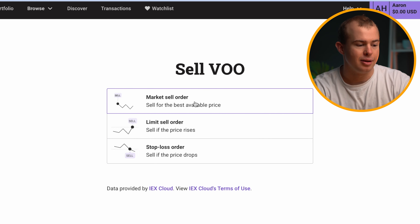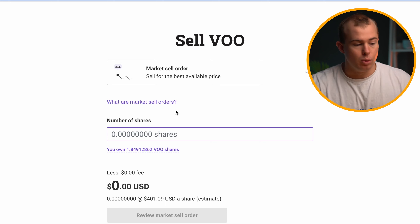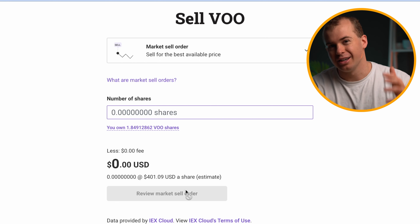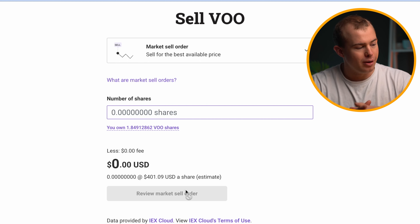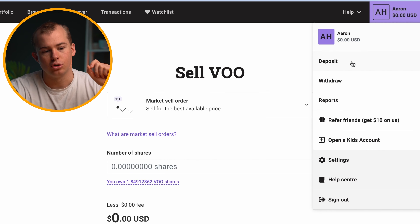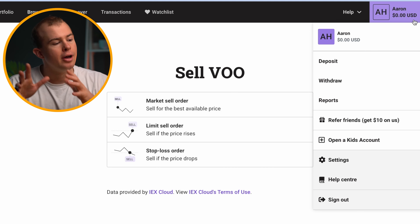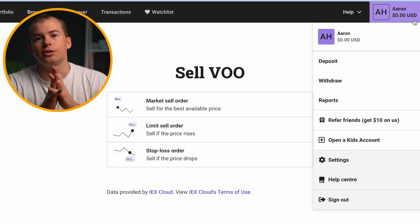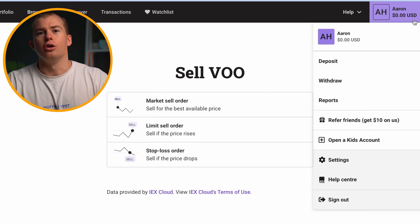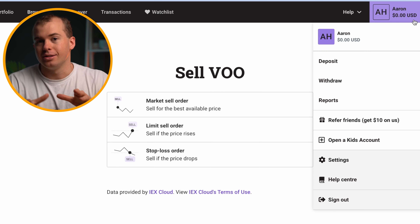Market sell order is the main thing most people would go with. Once you want to sell some shares, click on market sell, enter the amount of shares you want to sell, and click on review market sell order at the bottom. It typically takes about one to three business days. After you sell your shares, the money shows up in your Hatch wallet in the top right corner. If you want to withdraw, just click on withdraw in the top right corner. You'll need to provide a nominated bank account that you are the sole owner of — a bank statement works as proof — and then you can withdraw straight into your personal bank account, which normally takes about one business day.